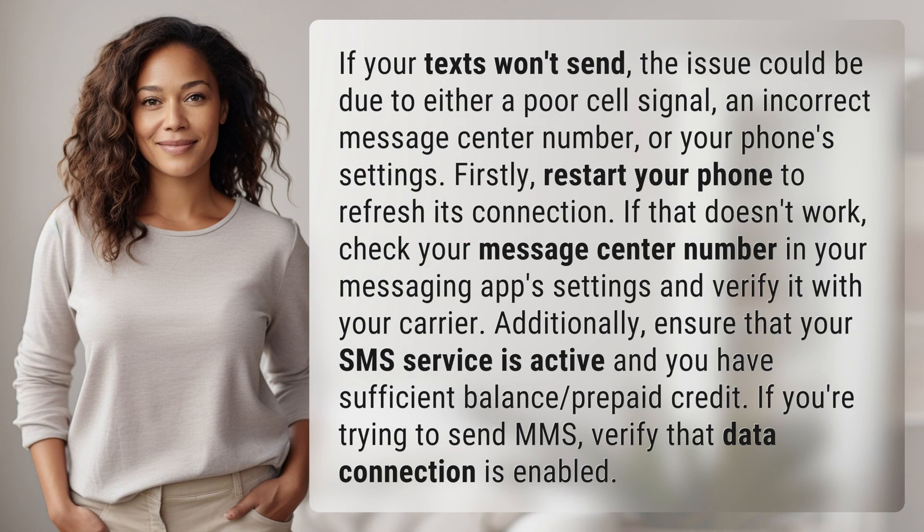Firstly, restart your phone to refresh its connection. If that doesn't work, check your message center number in your messaging app's settings and verify it with your carrier. Additionally, ensure that your SMS service is active and you have sufficient balance or prepaid credit.